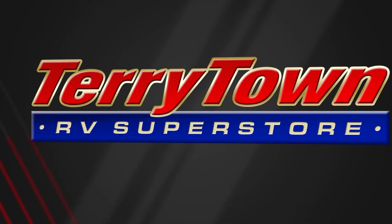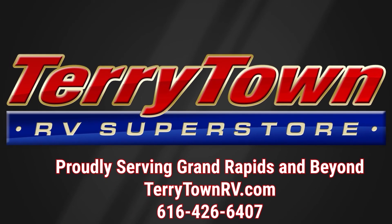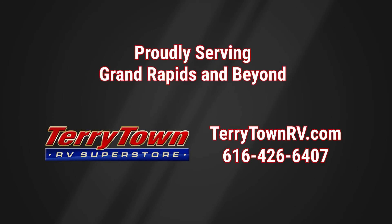Visit us at Terrytownrv.com or give us a call at 616-426-6407. Our friendly, experienced salespeople make it their job to help you find the right RV at the right price. Our prices are the lowest in the nation guaranteed, and our inventory is overflowing with top RV brands. You'll save when you shop with us.